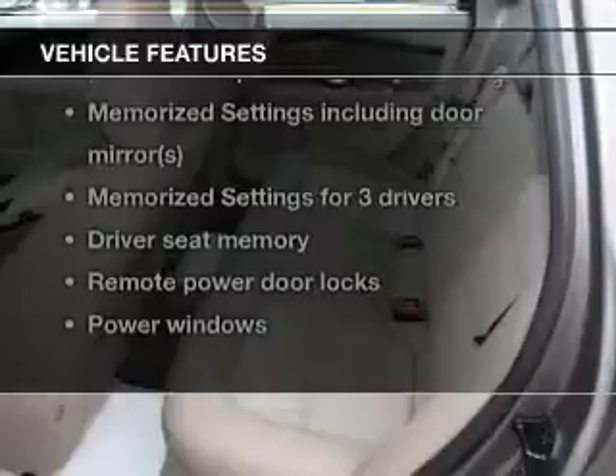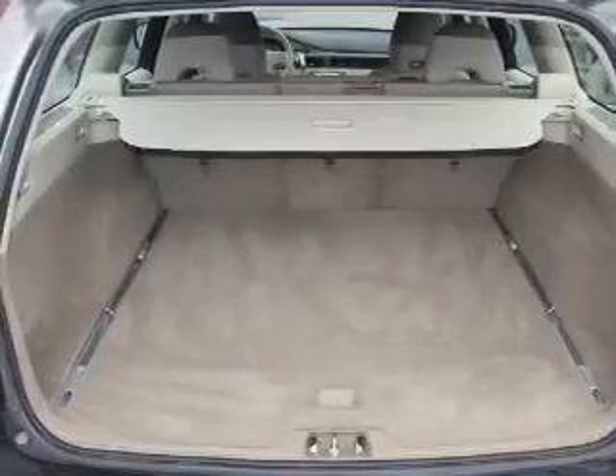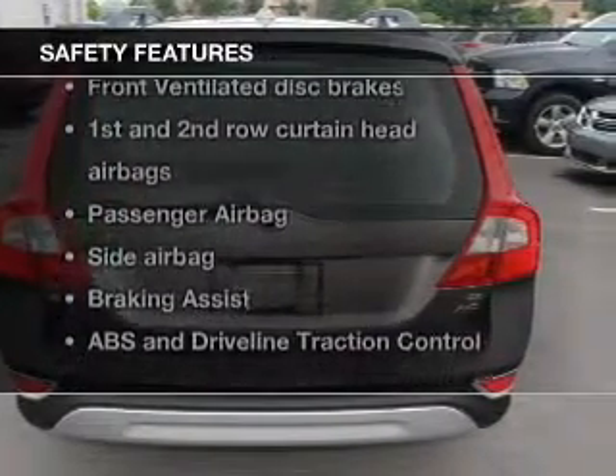Power door locks, power windows, cruise control, Bluetooth wireless, an AM/FM stereo with a CD player, an alarm system, and power steering. If safety is a high priority, rest assured knowing these top safety components are included.